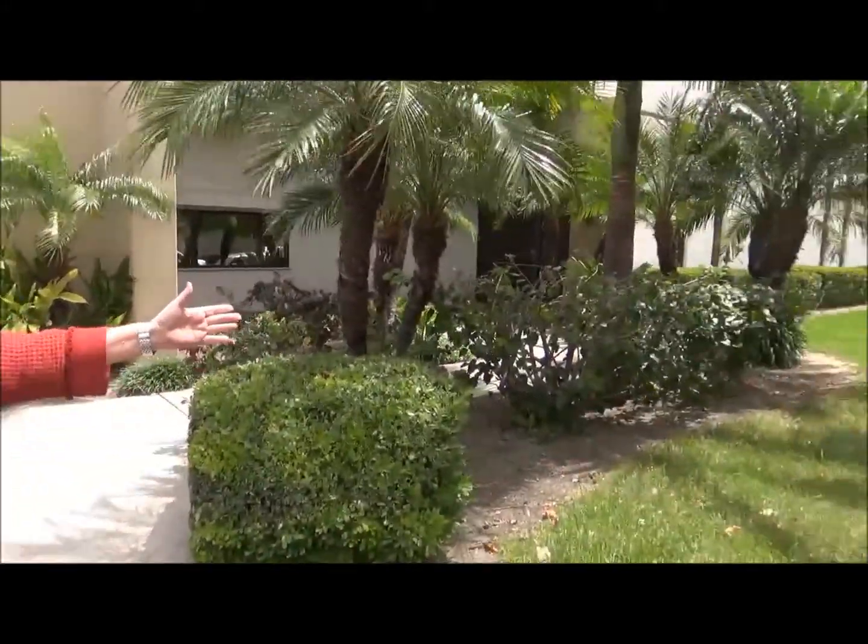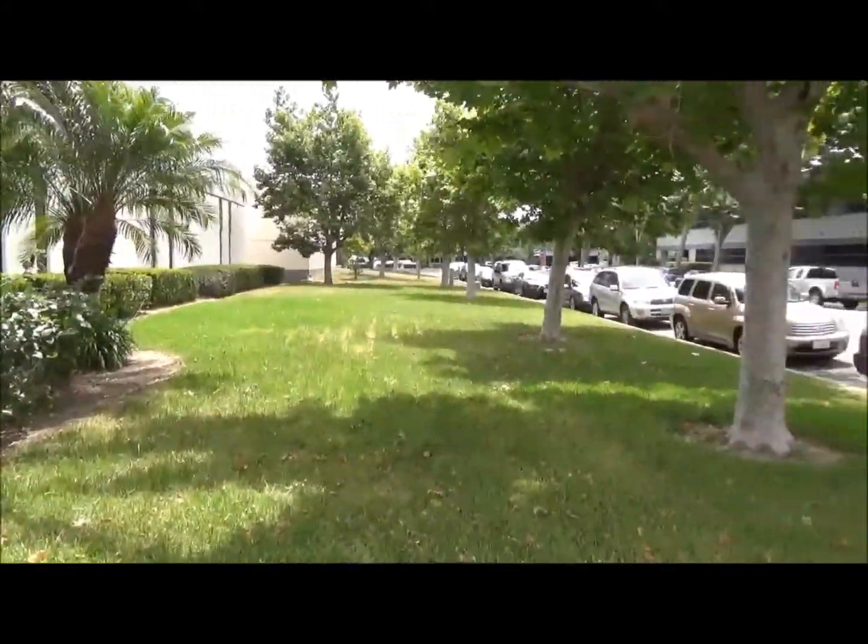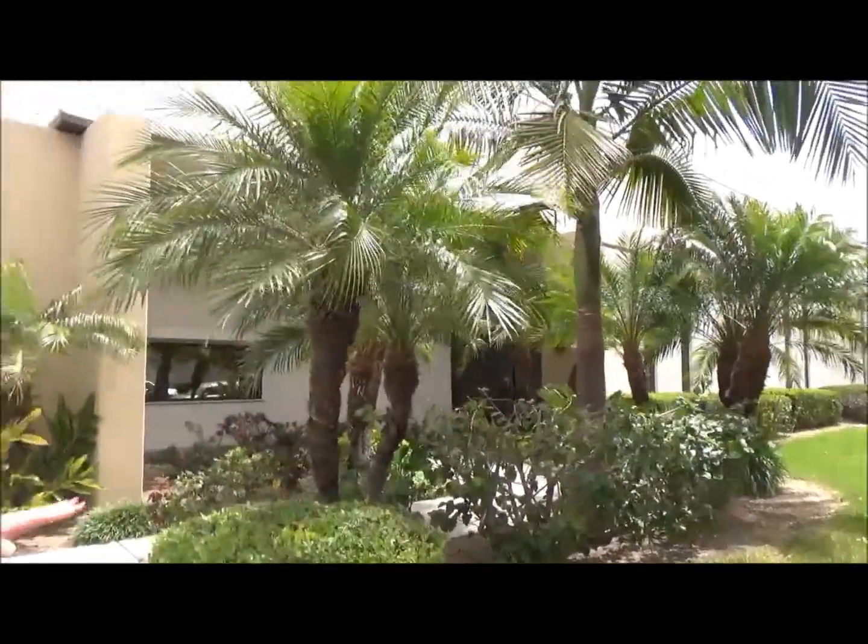Hi everyone and welcome to 1851 Kettering, our new home for working wardrobes. The grass has been cut, the trees have been trimmed, the bushes have been landscaped. This is really a great entrance, so come on and follow me.